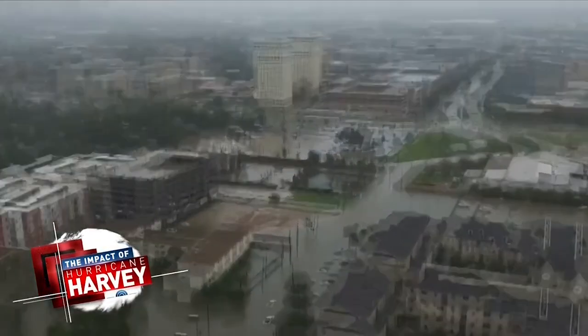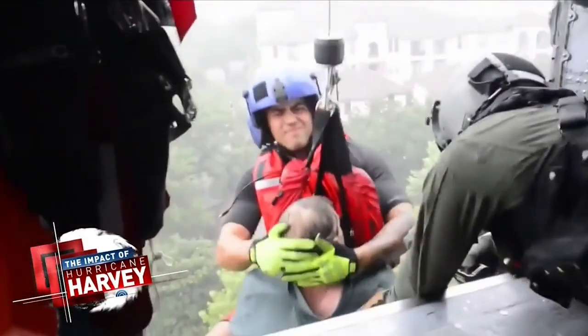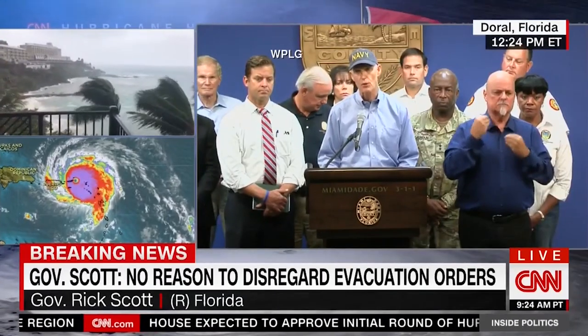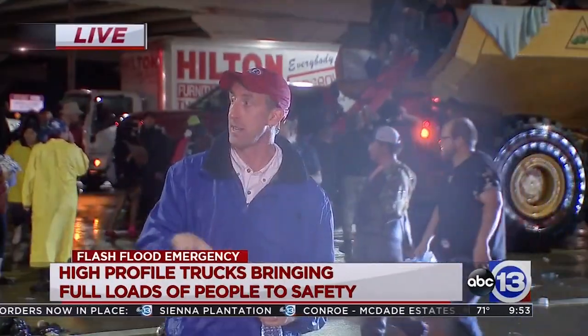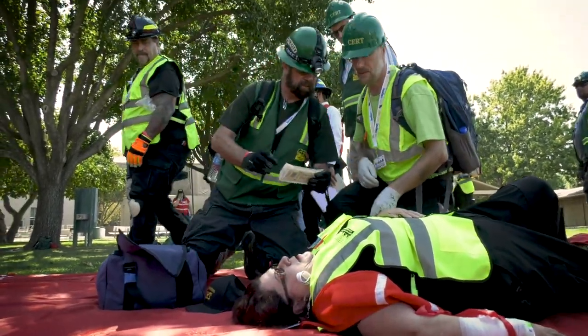An unprecedented disaster. Houston, the nation's fourth-largest city underwater in the wake of Hurricane Harvey. Thousands already rescued. What we need now is volunteers. We need more volunteers. When the call for help comes, without the volunteers, this would not have happened. There would be hundreds of people still waiting. It's people just like you that respond.